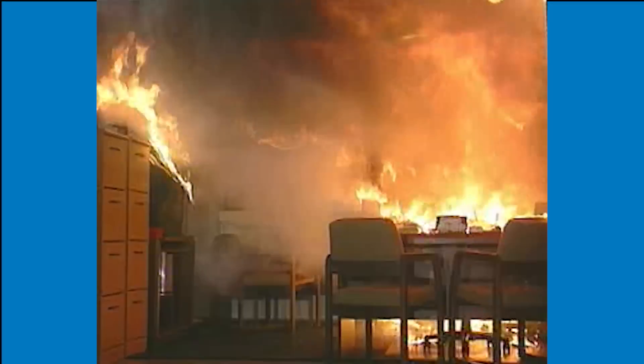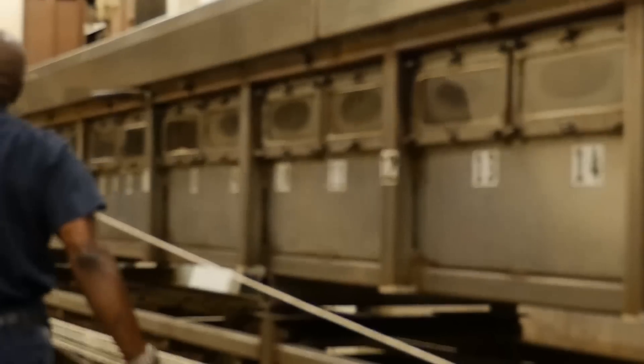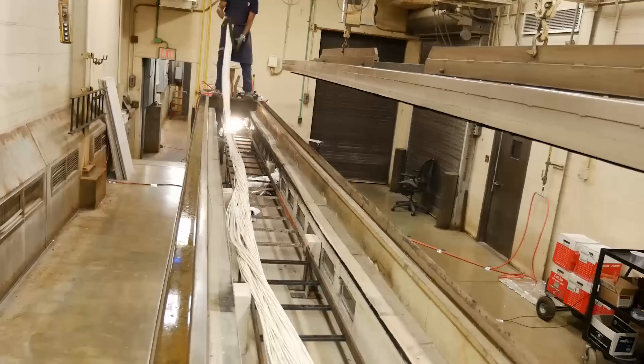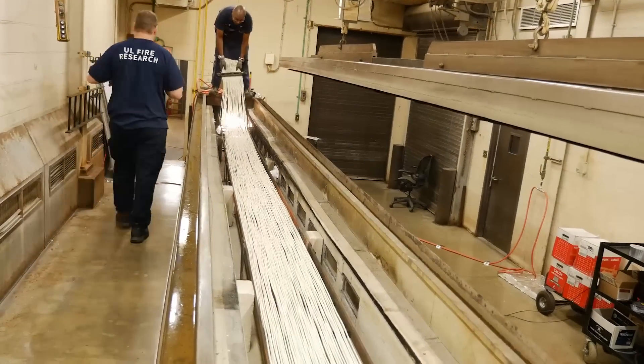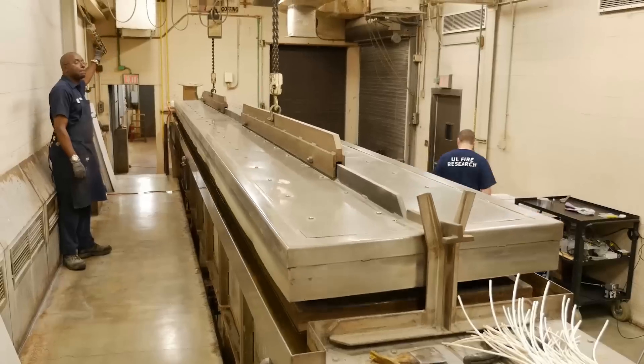This is a Steiner tunnel at an Underwriters Laboratories facility. This tunnel allows for controlled fire tests of communications cables. In the first test, a category 5e control cable that is known to be properly constructed is loaded into the tunnel, and fire is applied to one end of the cable.